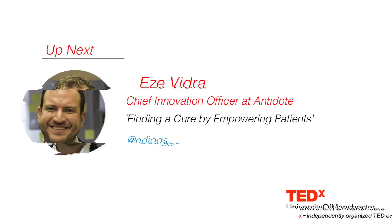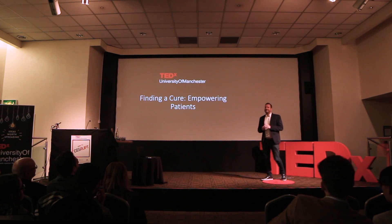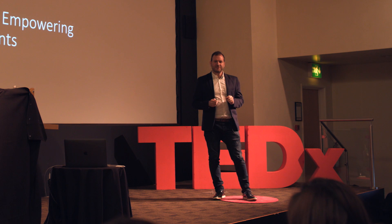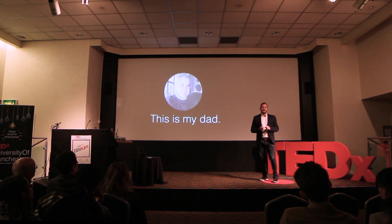There is a revolution needed in medical research. Technology can accelerate research and empower patients. I'm going to tell you why this revolution is needed and how it's happening. This is my dad when he was 43 years old.